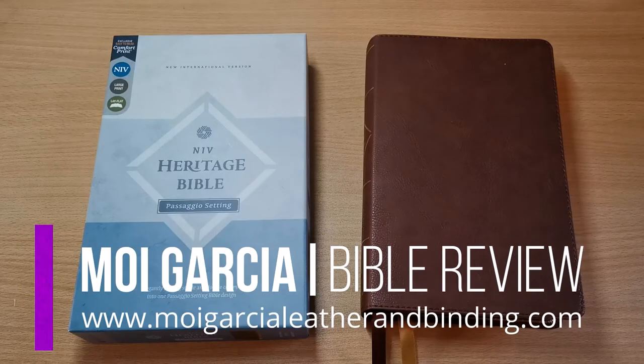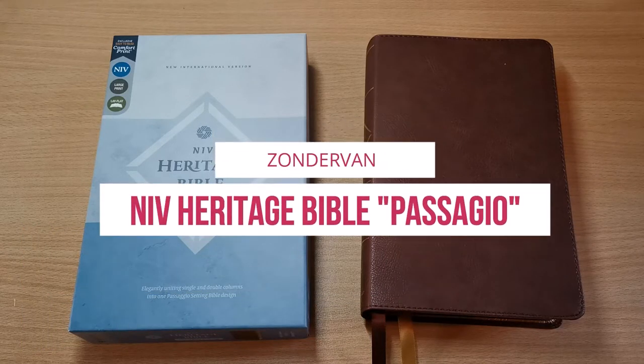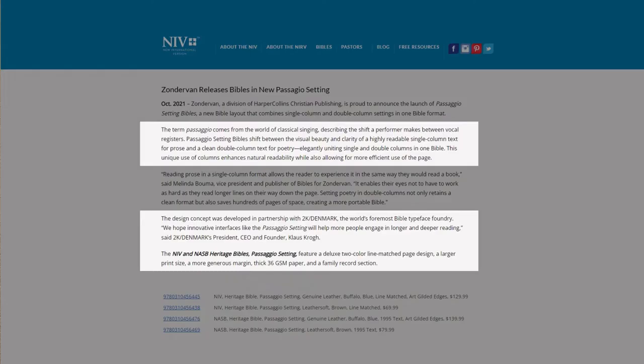Hello everyone. I've got another Bible review for you. Our friends at Zondervan have sent me this New International Version Heritage Bible with what they call passaggio setting. This term comes from the world of classical singing — it describes the shift a performer makes between vocal registers. Passaggio setting Bibles shift between a highly readable single column text for prose and a clean double column text for poetry.